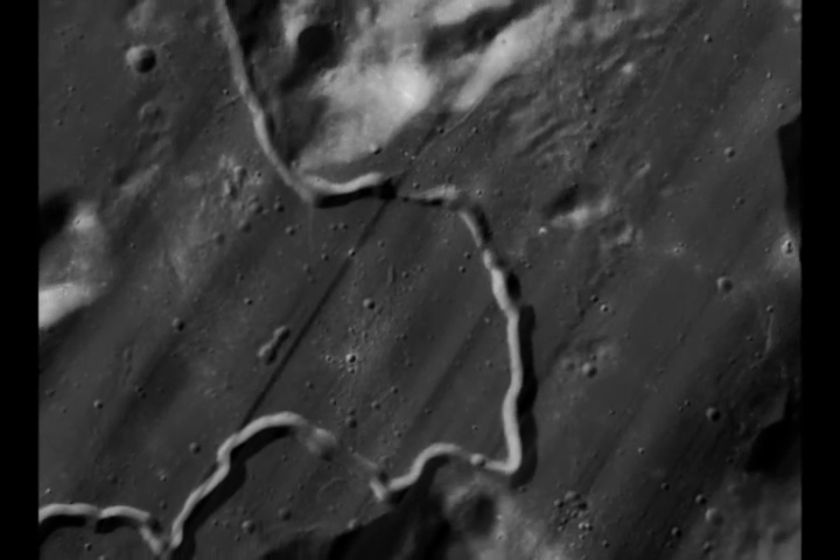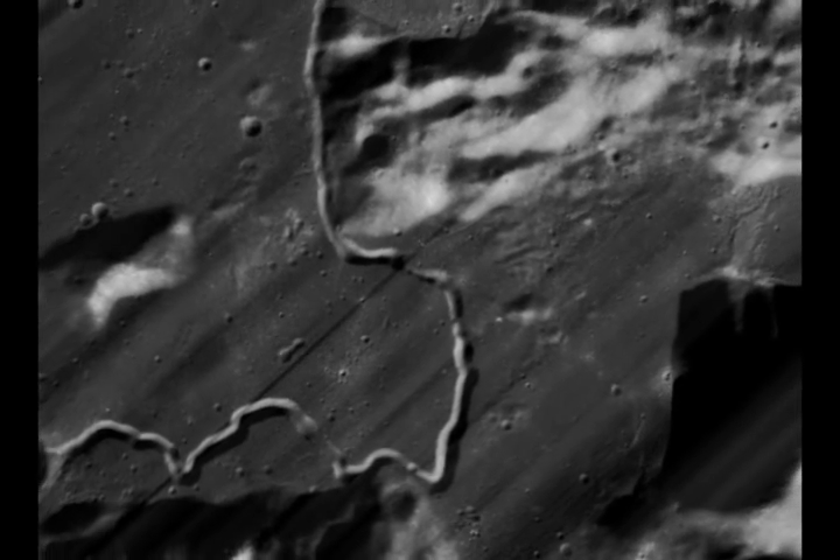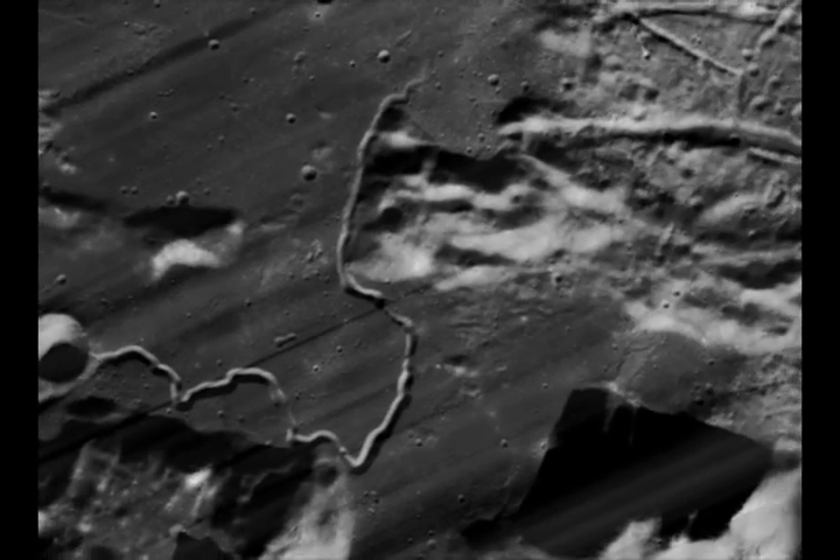Not only do these photos from Lunar Orbiter provide immense detail of what the terrain looks like, they can also be used to compare images taken after the Apollo missions.